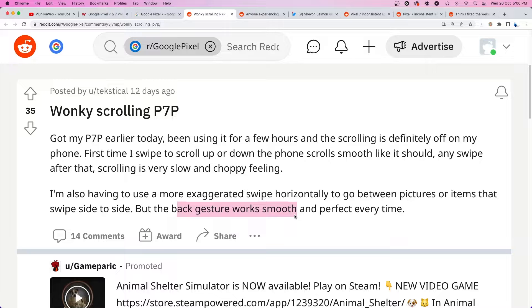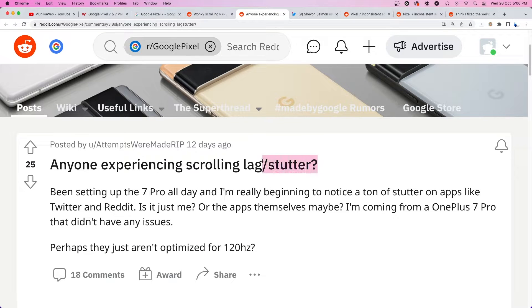Also, for some users, the screen scrolling is lagging or stuttering. This is especially noticeable in social media apps whose feed requires a lot of vertical scrolling.